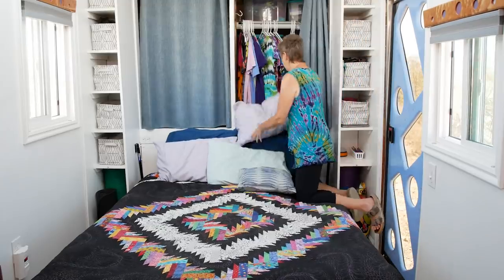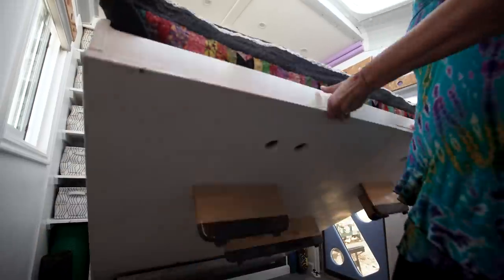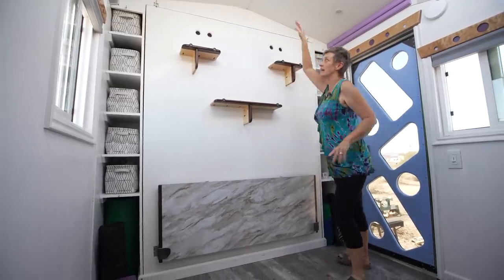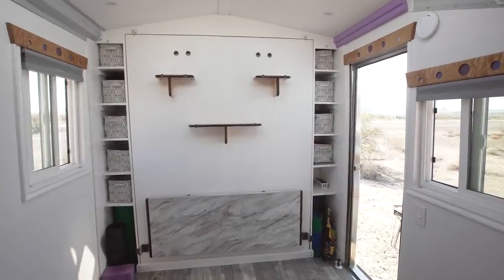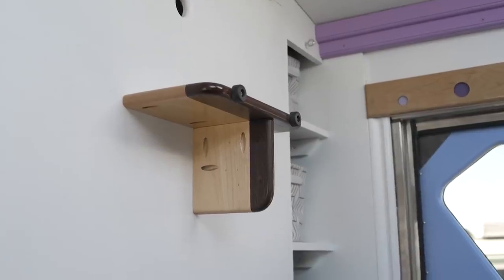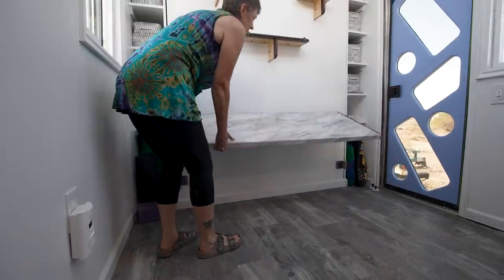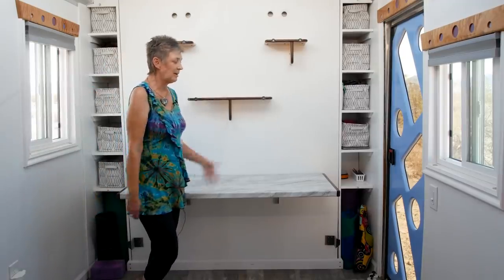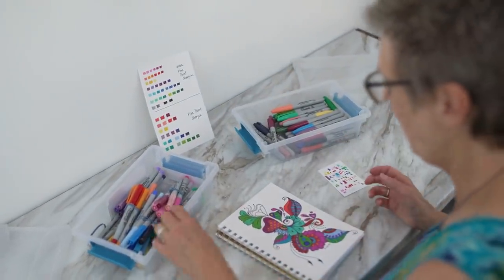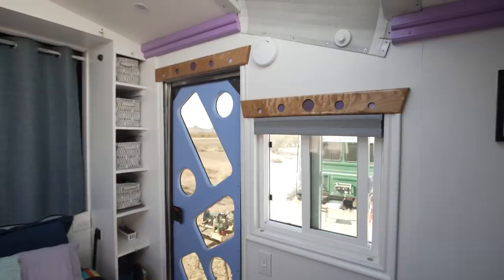To put the bed up, the pillows just get tucked in here and then it raises up and gets locked in place on both sides. Now we have what we call our great room. These are the feet for the bed, but this also becomes my art studio. For the art studio, this gets lifted up and the feet now become shelves that I can put some of my artwork on. It was really important for me to have a lot of light back here, so I positioned the windows and the door to flood the room, plus the skylights up above.